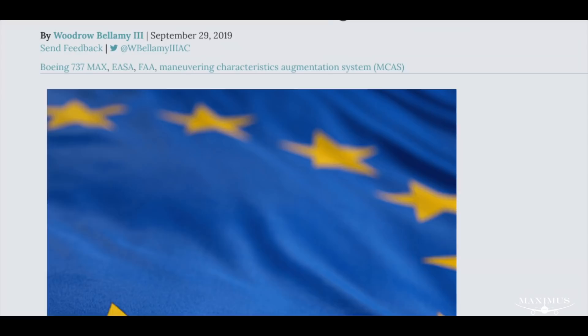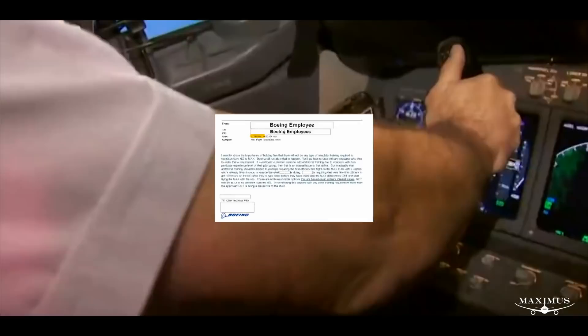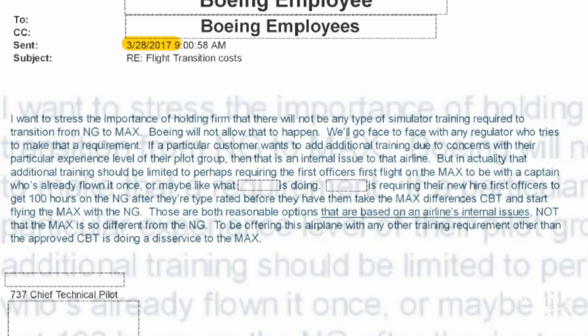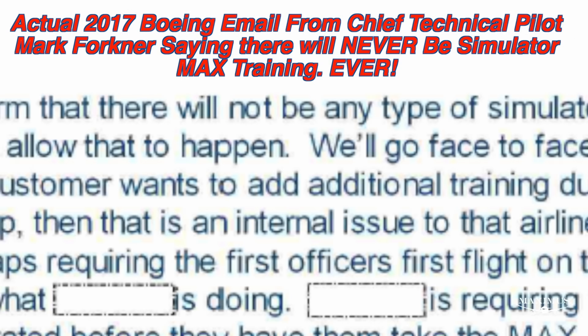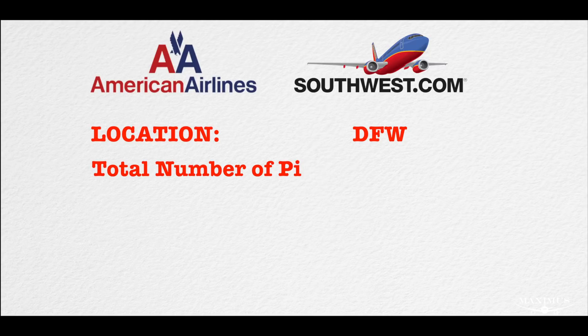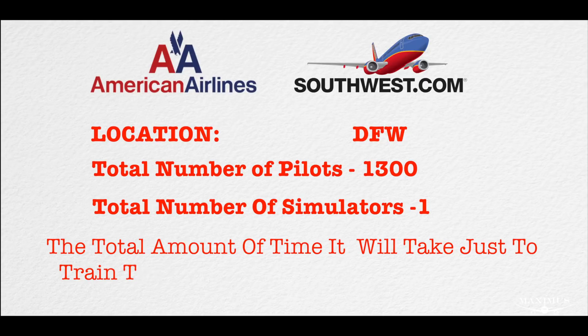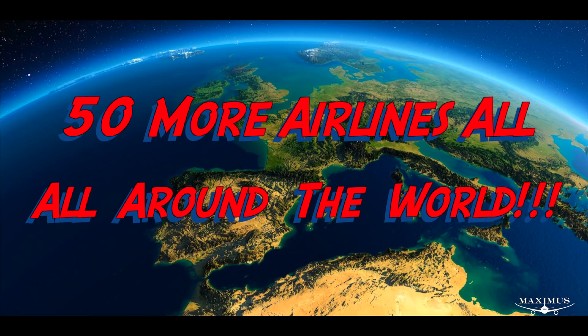In January, Boeing announced that pilots will have to go through full motion simulator training once the simulators are updated with the final approved software package. This is a full retreat from one of the airplane's original selling points — that pilots only needed a one-hour iPad session to fly the new 737 model. The problem is that there just aren't that many simulators to go around. There are only 34 in the entire world with only two companies approved to make more. Dallas-Fort Worth is home to two airlines, Southwest and American, and between them they have 1,300 737 pilots and only one 737 MAX simulator. Assuming four hours of simulator time per pilot and running simulators 24/7, it would take both airlines about six years to get everyone approved to fly the MAX. And there are 50 other airlines with MAXs in their fleets and pilots to train. Six years — just to get pilots up to speed.